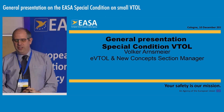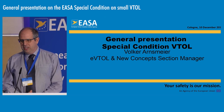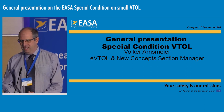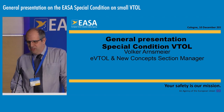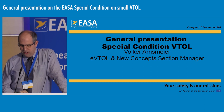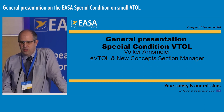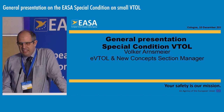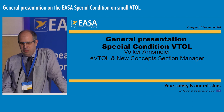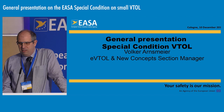This presentation aims at giving you an idea of a few details on the special condition — its applicability, what the associated objectives are, and how it's set up. We will also quickly cover the different categories we have introduced, basic and enhanced, along with information on the novelties introduced with the special condition and where we stand with respect to progress in this area.